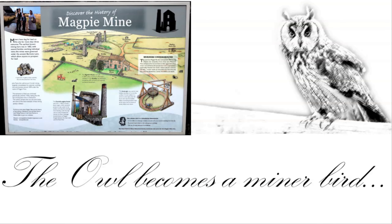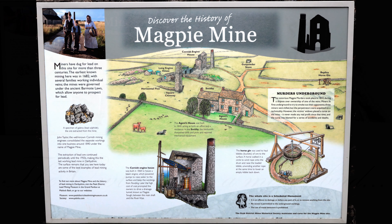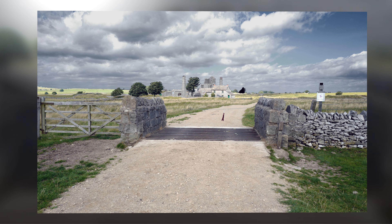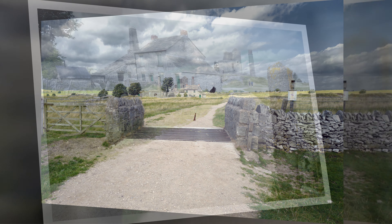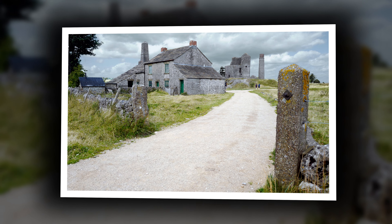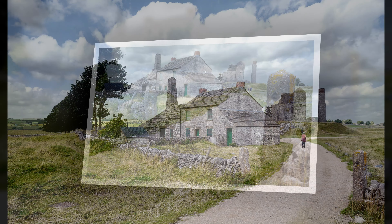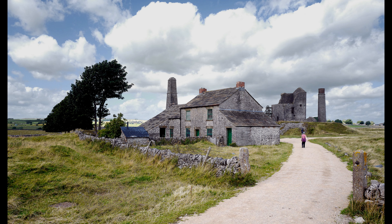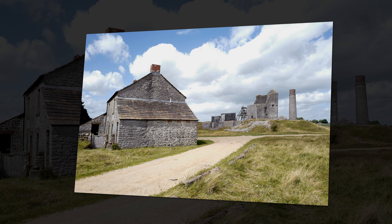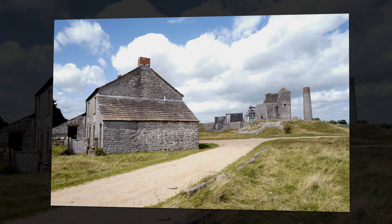We're going to the Magpie Mine. This was Derbyshire's last working lead mine and the only one where a considerable amount of the buildings from several eras remain substantially intact. It's to be found near Buxton, immediately to the south of a village called Sheldon. It encompasses the five original mines: the Magpie Mine itself, the Dirty Red Soil Mine, the Great Red Soil, the May Pit and the Horse Steps Mine.